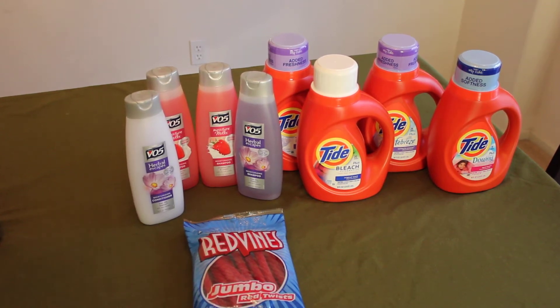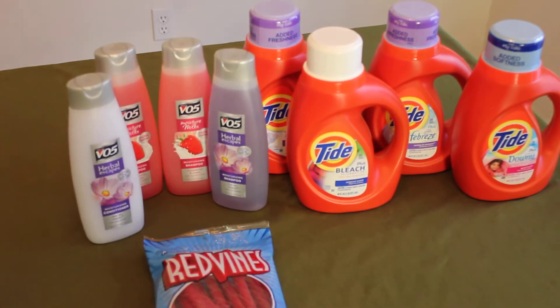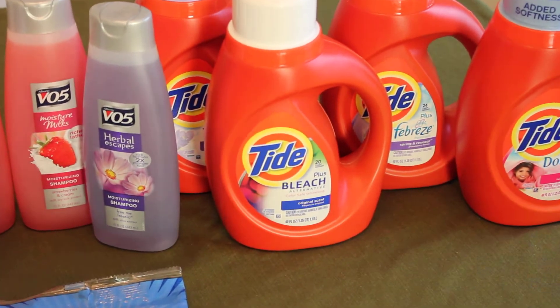Hey, this is Anne coming from ChristianOwned.com. Check us out in the Save Money section. I just want to show you what I did today at CVS and Rite Aid. The items you see on the table are from CVS — the Tide and the VO5 and the Red Vines. I decided to do some stocking up.